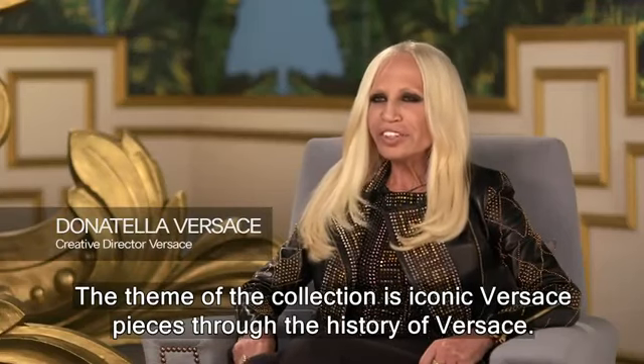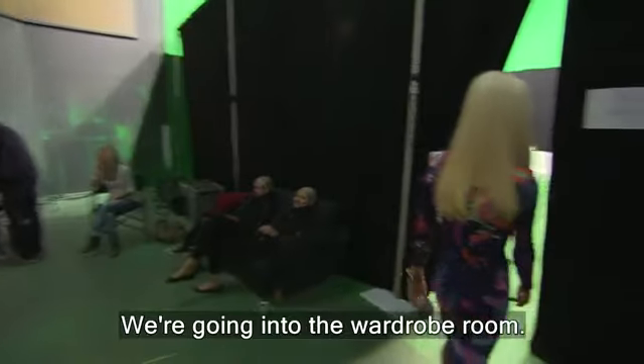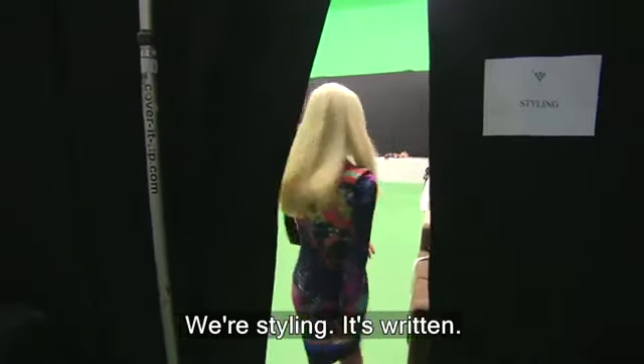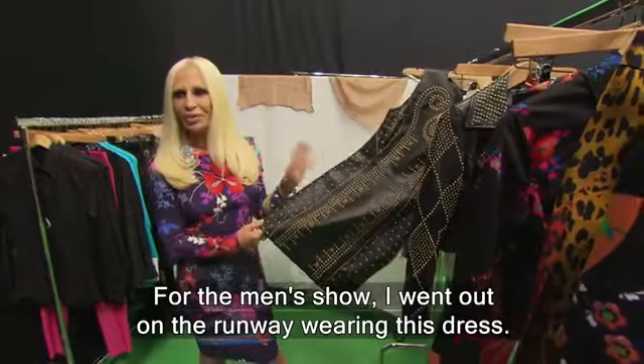The theme of the collection is the iconic Versace pieces through the history of Versace. We're going into the wardrobe room — we're styling. I work for the men's show. I went out on the runway wearing this dress.